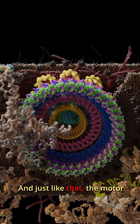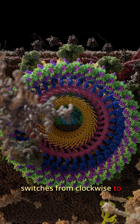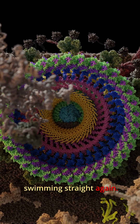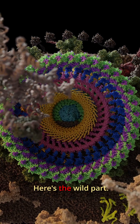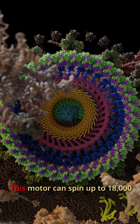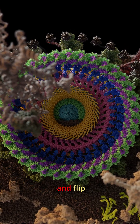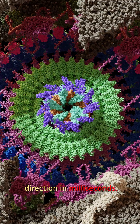And just like that, the motor switches from clockwise to counterclockwise, sending the bacterium swimming straight again. Here's the wild part: this motor can spin up to 18,000 revolutions per minute and flip direction in milliseconds.